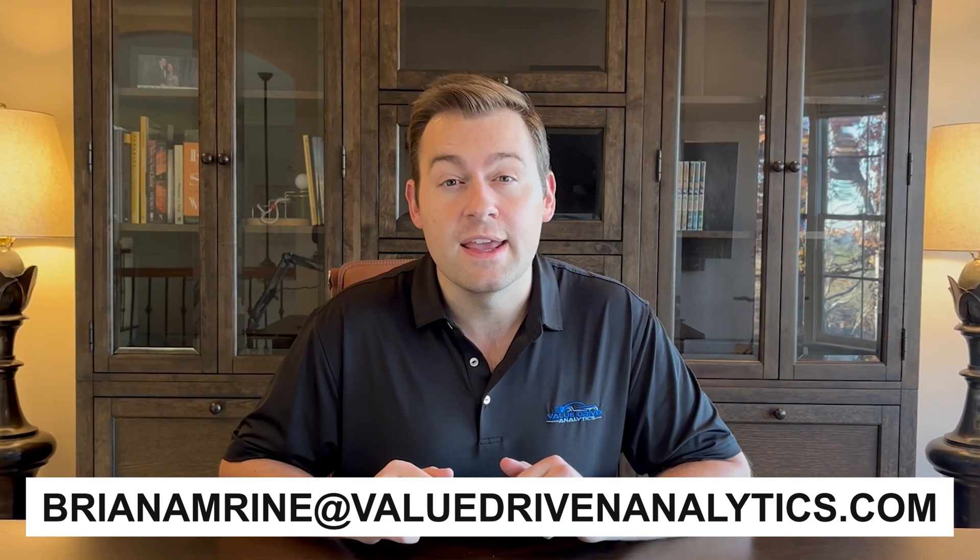To express my gratitude, I'm offering something that I haven't personally seen offered anywhere else on YouTube. If you watch all seven sessions all the way through, and after that you'd like some one-on-one coaching to answer your questions and provide some career guidance, send me an email at brianamrine@valuedrivenanalytics.com. We'll find a time that works for both of us. I'll send an invitation to a one-hour video meeting, and we'll have a free, hopefully inspiring conversation about what you've learned and what to do with it next. I don't know how long I'll be able to offer this depending on demand, but if you're watching this video, that offer is still on the table.